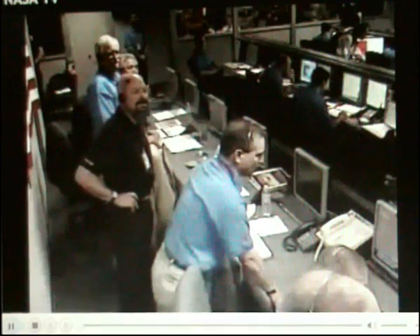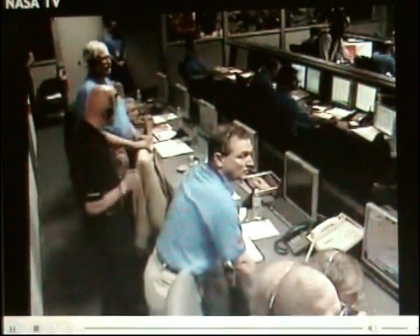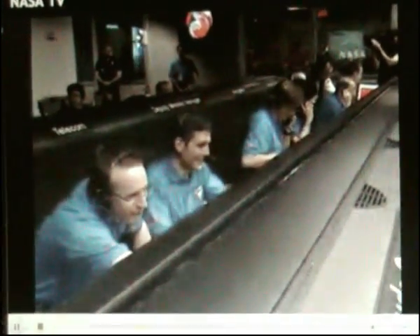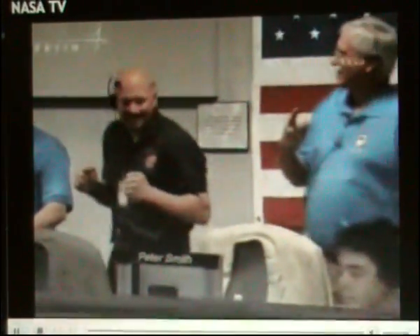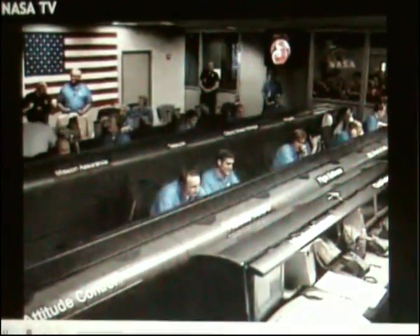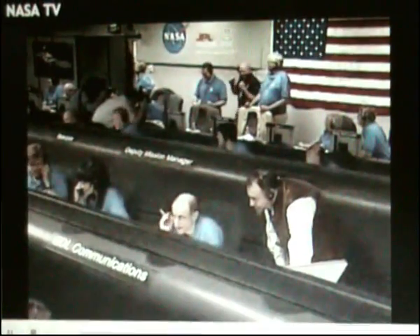Standing by for landing separation. Altitude 1,100 meters. Signal may drop out during landing separation. Altitude 1,000 meters. Separation detected. We have re-acquired the signal. Gravity turn detected. Altitude 600 meters, 500 meters, 400 meters, 250 meters, 150 meters, 100 meters, 80 meters, 50 meters. Constant velocity phase detected. Altitude 40 meters, 30 meters, 27 meters, 20 meters. Standing by for touchdown.